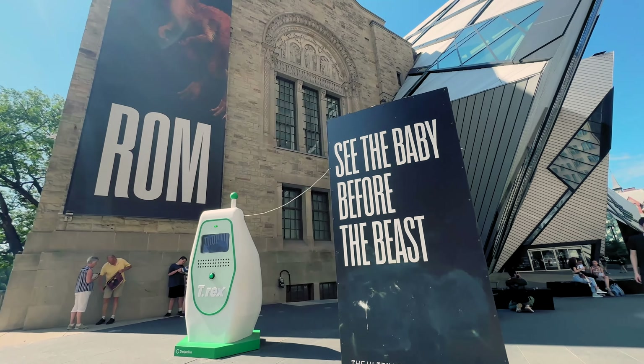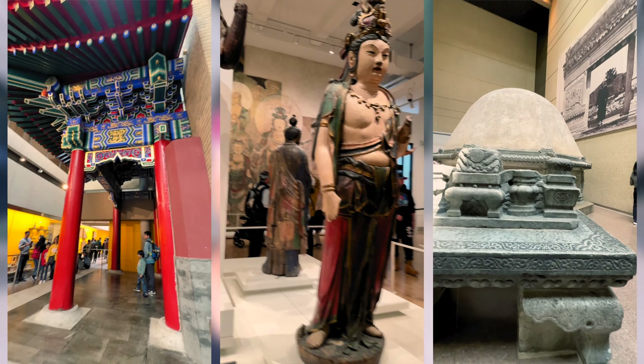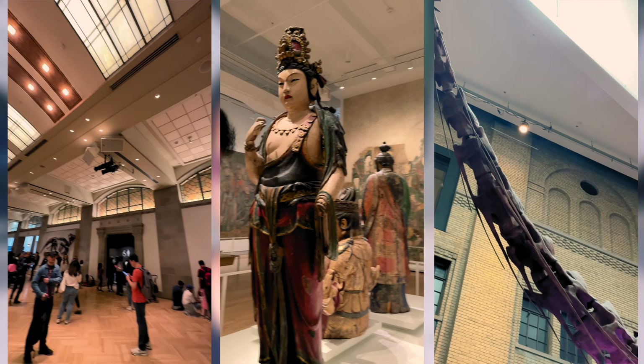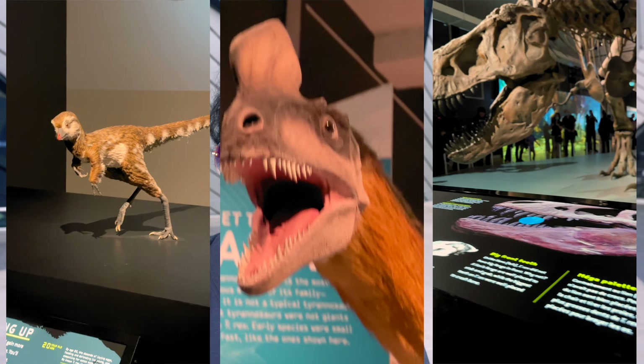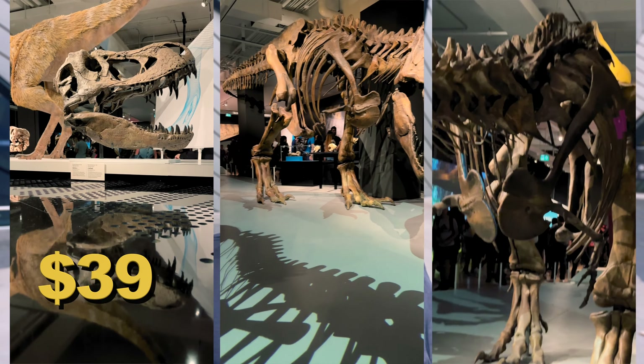If you are a history and art enthusiast, you will be captivated by the Royal Ontario Museum, also known as ROM. With its impressive collection of arts, cultural artifacts, and natural history exhibits, it's a treasure trove of discovery and knowledge. Currently inside ROM there is a T-Rex exhibition about the ultimate predator — the ticket price for that is $39. If you want only the general admission ticket, that is $26 for adults.